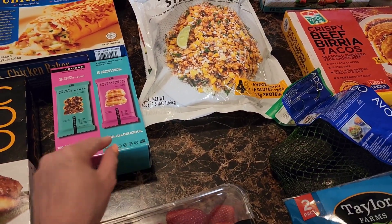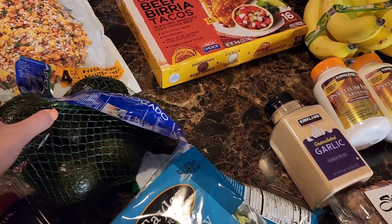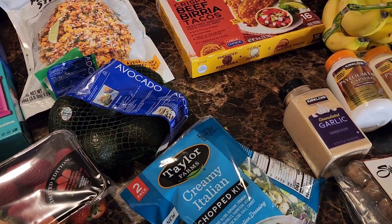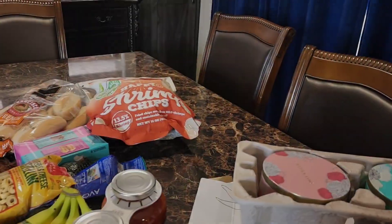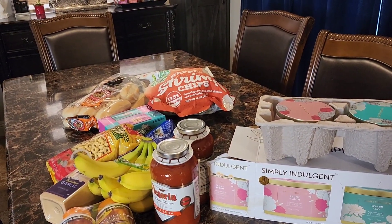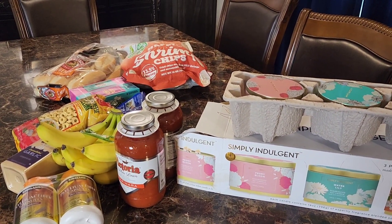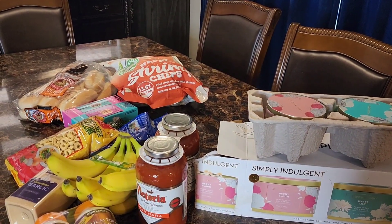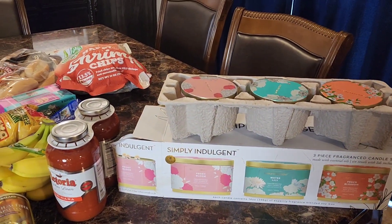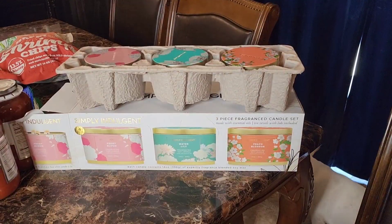We also have fresh strawberries and avocados — I love getting avocados at Costco and Sam's Club because they're usually cheaper than a standard grocery store. I also forgot to mention I have a case of Coke Zero from Costco — it's just in the garage; I didn't feel like hauling it in since I don't need to restock the fridge yet.